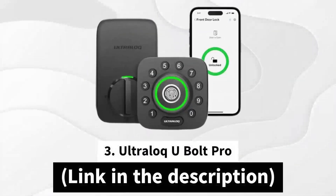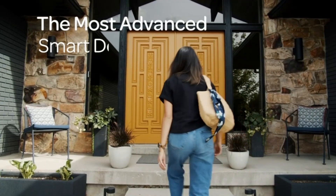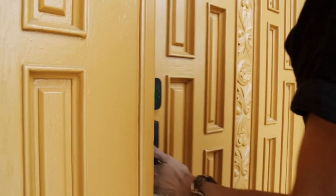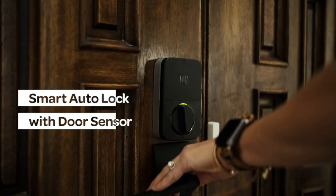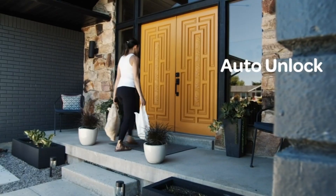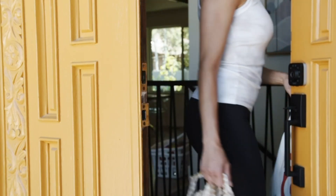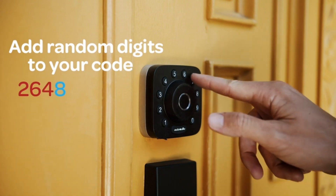In position number three, we have the UltraLoq U-Bolt Pro. The UltraLoq U-Bolt Pro is a smart lock that provides you with the ultimate control over your home's security wherever you may be. Unlock, lock, share access, and monitor access logs conveniently via a smartphone app that connects directly to your home's Wi-Fi, eschewing the need for any additional hubs. The Wi-Fi connectivity operates on a 2.4 GHz frequency for reliable and secure access.